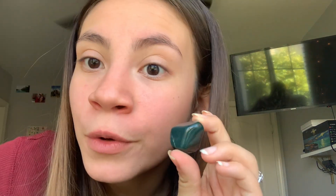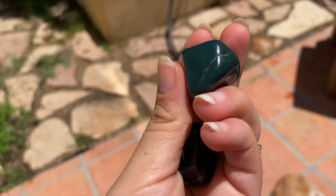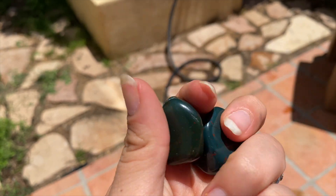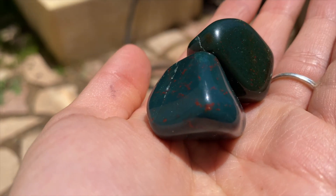The next crystal is bloodstone. I don't even own a piece of bloodstone myself, but I have two of them right here and they're really cool. It's this really dark green, like evergreen color, with a little bit of red inside. I don't know much about bloodstone but I saw it at the store and I don't really see that at stores often, so I got some for you guys.